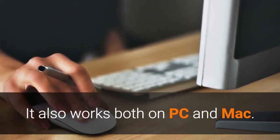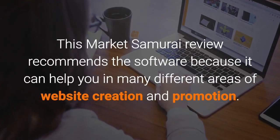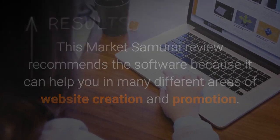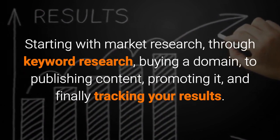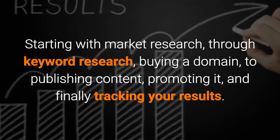It also works both on PC and Mac. This Market Samurai review recommends the software because it can help you in many different areas of website creation and promotion — starting with market research, through keyword research, buying a domain, to publishing content, promoting it, and finally tracking your results.